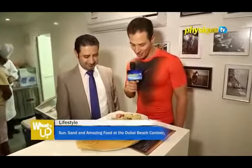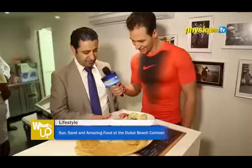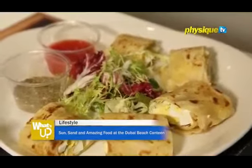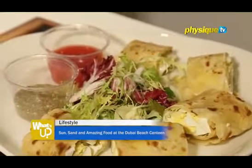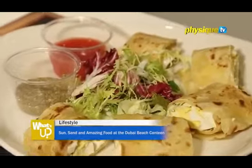Mr. Shadi is preparing for us something that looks so tasty. These two dishes are one of our specialties. This is called egg malwash, which is a Yemeni bread stuffed with cheese and boiled egg, and it's served with za'atar and tomato salsa.